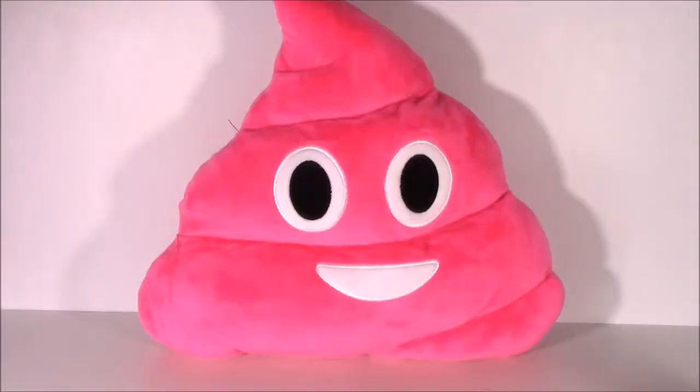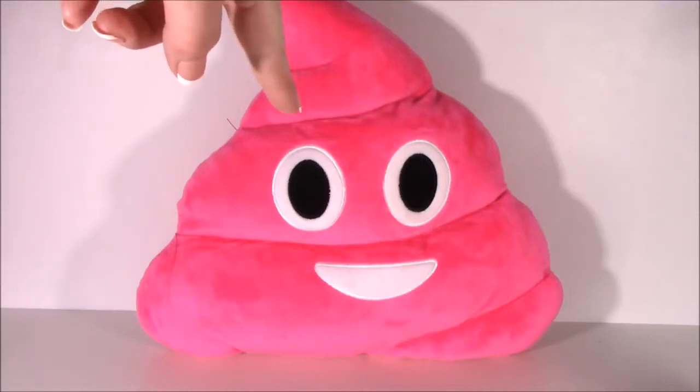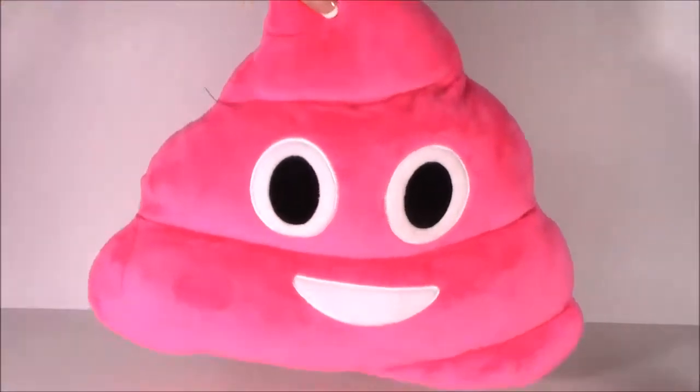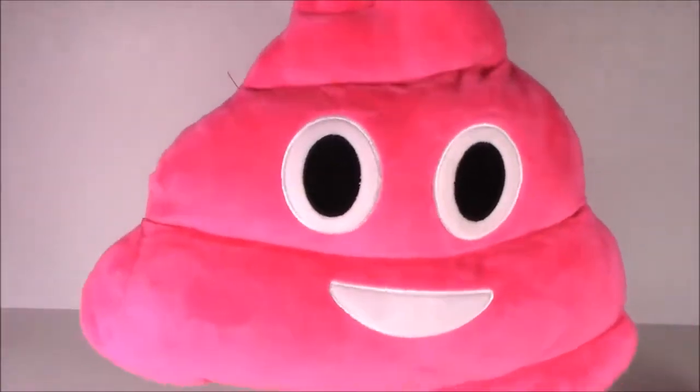This next one is kind of random. At Michaels right now, they have bins of pillows — like hamburger and hot dog pillows — but they also have tons of emojis. When I saw this little pink swirly poo-poo, I had to have it. I thought it was so cute. $5. And it's so squishy and plushy. Love it.